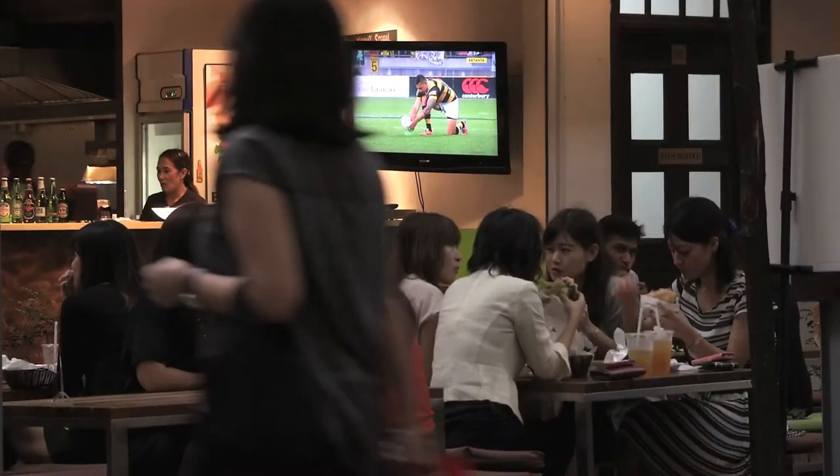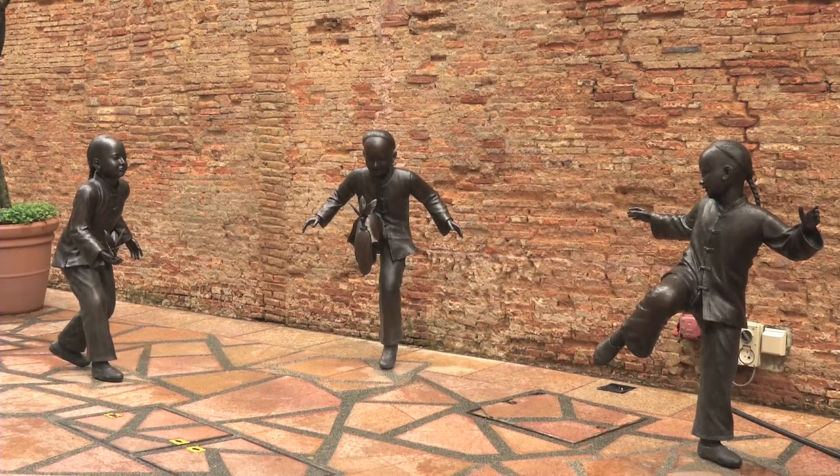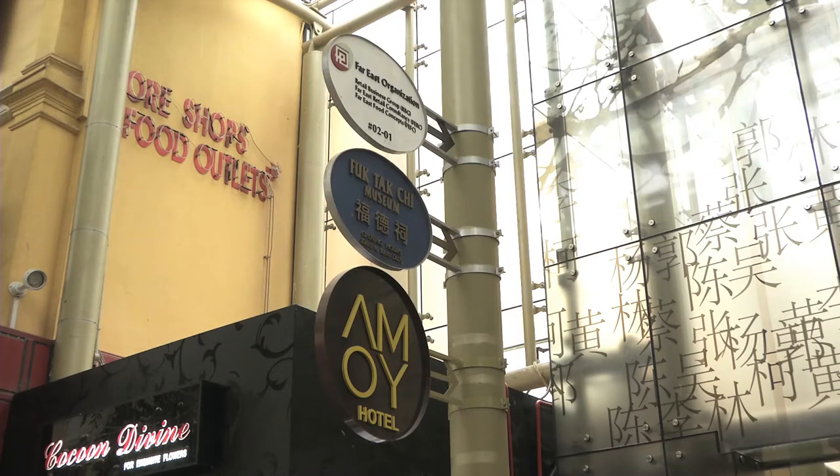But looking around now, it is easy to dismiss Far East Square as simply another tourist attraction. Only Mr Tan Hock Singh's store has survived through the years. It is hard to see heritage in the area nowadays.